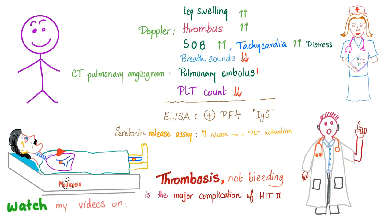I rush to the patient's room. The leg swelling is worsening, the thrombus is getting bigger, shortness of breath is getting worse, tachycardia, tachypnea, increased respiratory distress, breath sounds are decreasing. We did a CT pulmonary angiogram and found a pulmonary embolus even after giving heparin. The platelet count is dropping. So we ordered an ELISA IgG against PF4 — this test is sensitive but not specific.